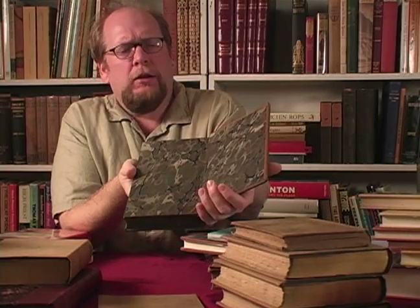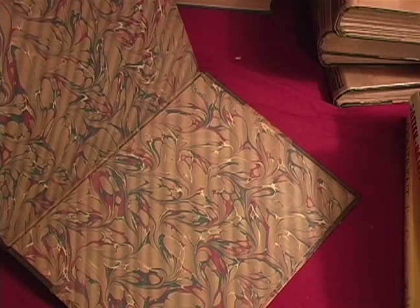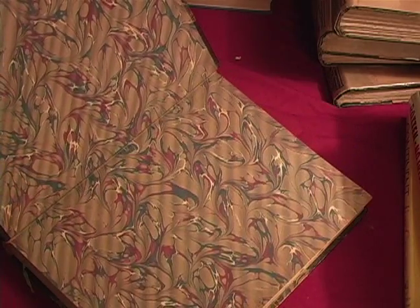Inside the cover of your book, when you lift up the boards, you have the end papers. Oftentimes they're just white or maybe a solid color. But it's very common to find books from the 18th and 19th century where they might have very decorative marbled paper as their end papers.